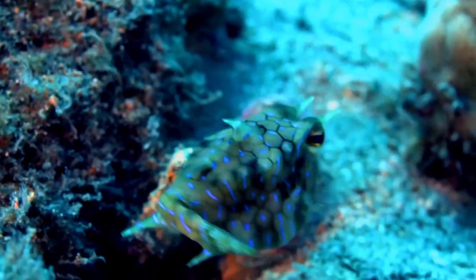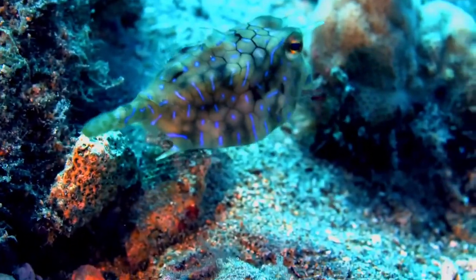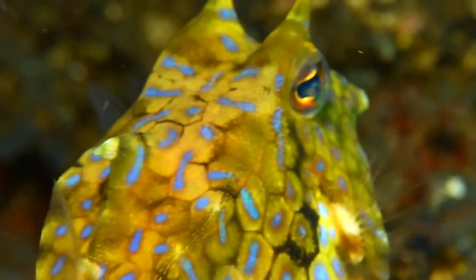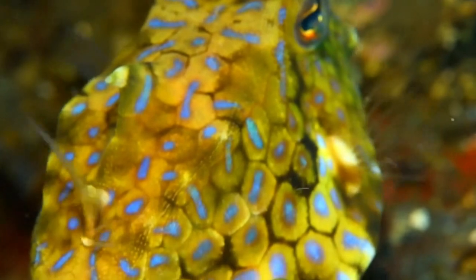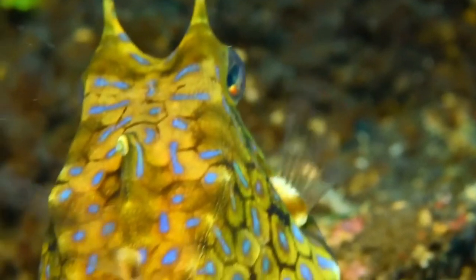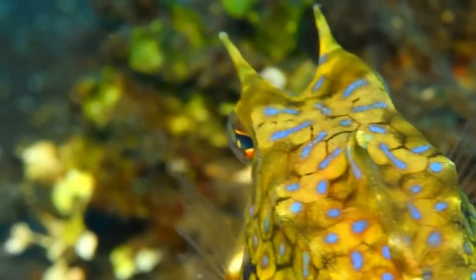There are small pre-ocular spines on either side of the head, a large spine projects from the dorsal ridge, and a further moderate-sized spine projects from each of the pelvic ridges near the anal fin. Neither the dorsal fin nor the anal fin has any spines, but both have nine soft rays, while the caudal fin is fan-shaped and has ten rays.